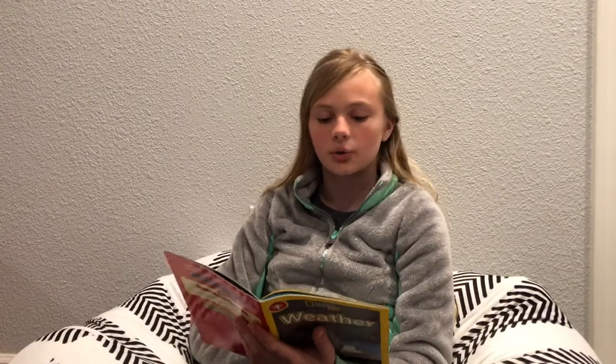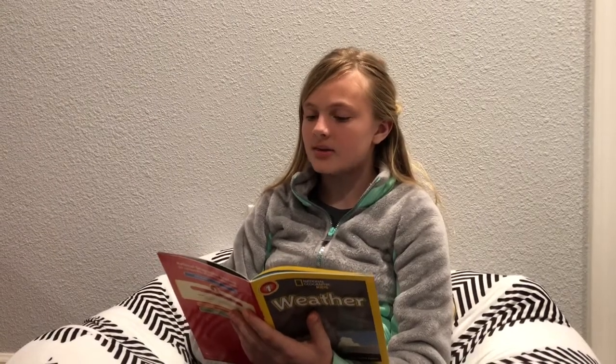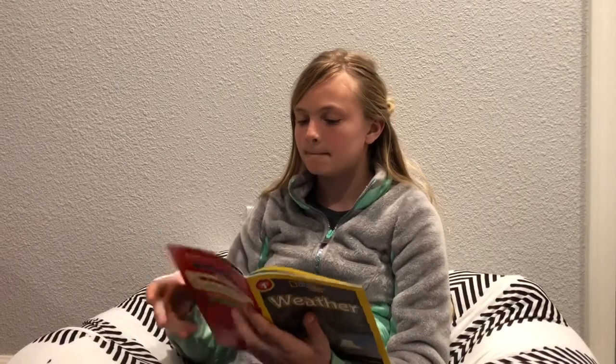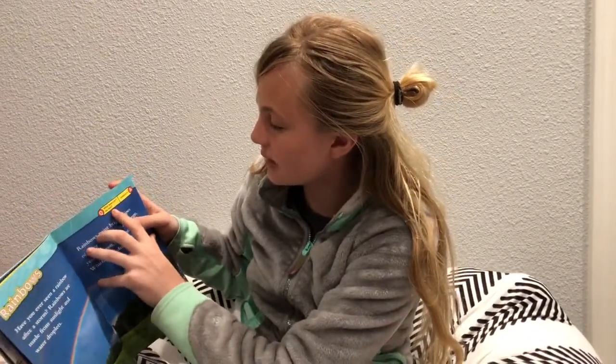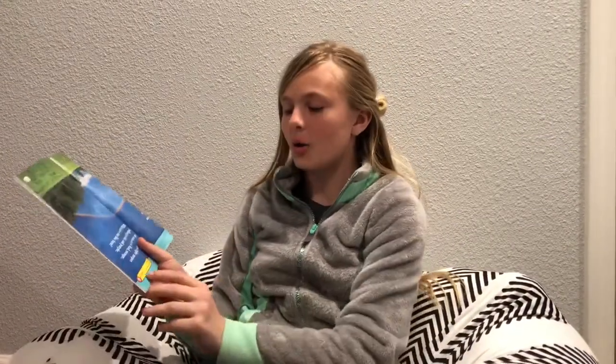Rainbows. Have you ever seen a rainbow after a storm? Rainbows are made from sunlight and water droplets. Rainbows paint bright stripes of color in the sky: red, orange, yellow, green, blue, and purple. Which color do you like the best? Another question: What bow can't be tied? A rainbow.